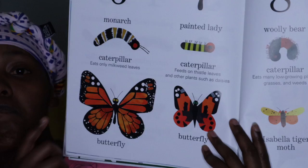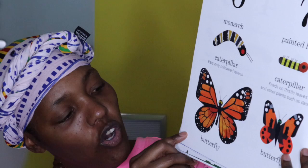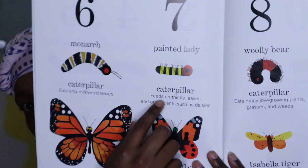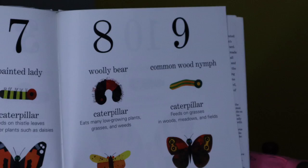The sixth caterpillar was a monarch caterpillar. Monarch caterpillars turn into monarch butterflies and it eats only milkweed leaves. Monarch butterflies are so beautiful — they are one of my favorite, favorite butterflies. Number seven — this caterpillar is called the Painted Lady and it turns into a Painted Lady butterfly and it looks beautiful. It's gorgeous.